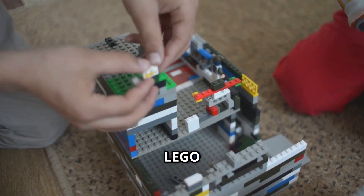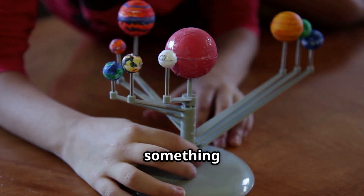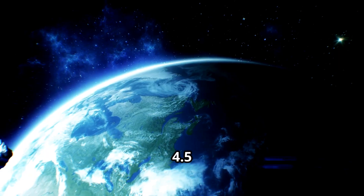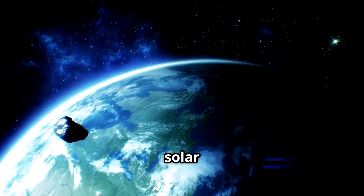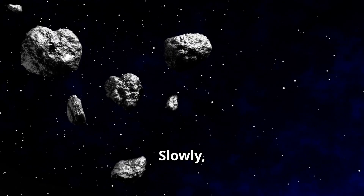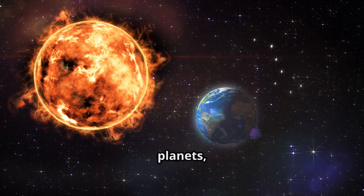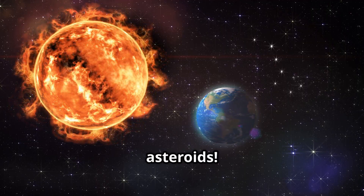Have you ever played with Lego blocks? Think of the solar system forming like building something with Legos. Over 4.5 billion years ago, our solar system was just a big cloud of gas and dust. Slowly this dust started to clump together — it formed the sun, the planets, and, you guessed it, asteroids!